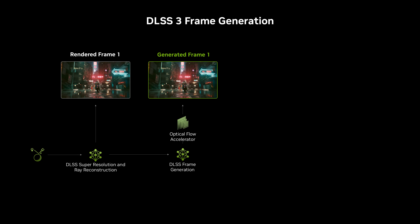Alongside the RTX 40 series in 2022, we launched frame generation, where an AI network used an optical flow field along with motion vectors from game geometry to generate a single frame between every pair of traditionally rendered frames.